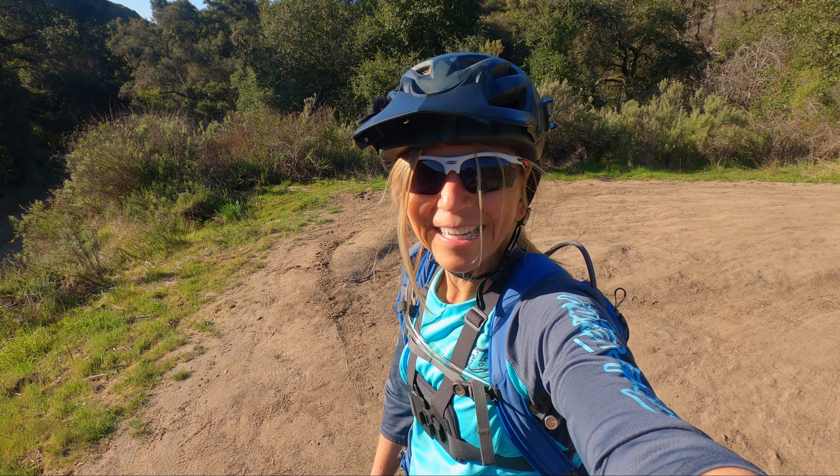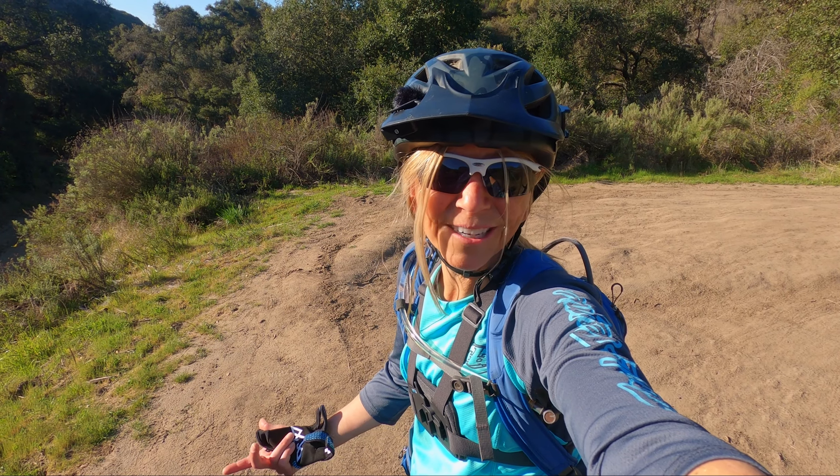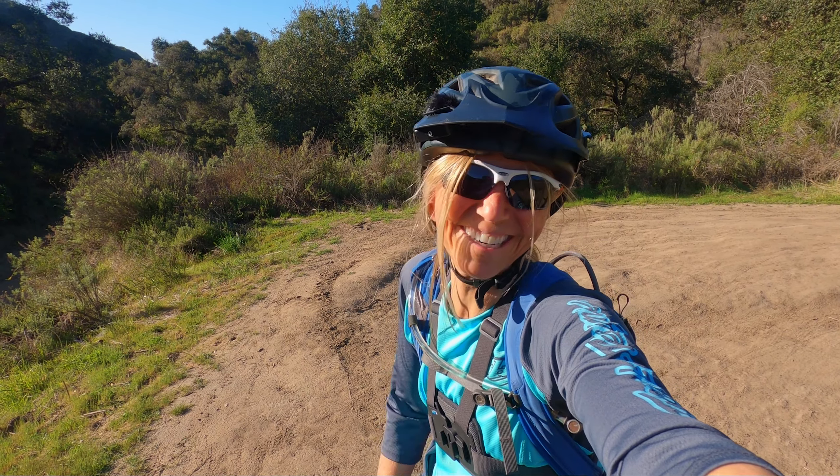That was Lynx trail — what do you guys think? It was a pretty fun trail, huh? Leave me a comment below and tell me what your favorite trail is in Aliso and Woods Regional Park. And if you haven't already, go ahead and subscribe, hit that bell so you're notified next time I launch a video, and comment and like — you guys know what to do. Okay, see you out on the trails.